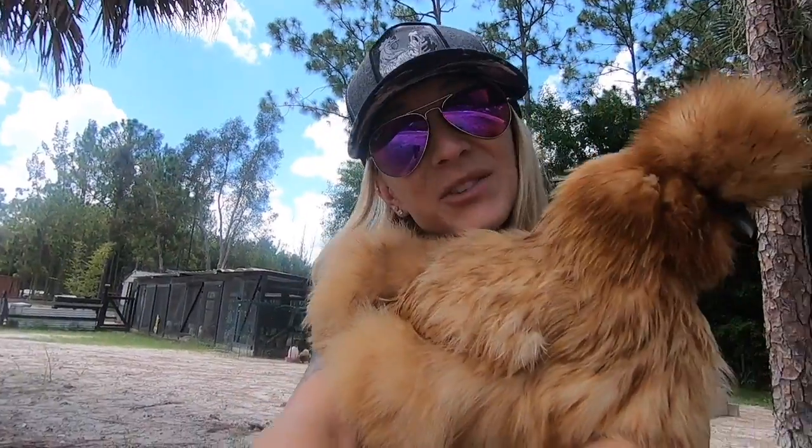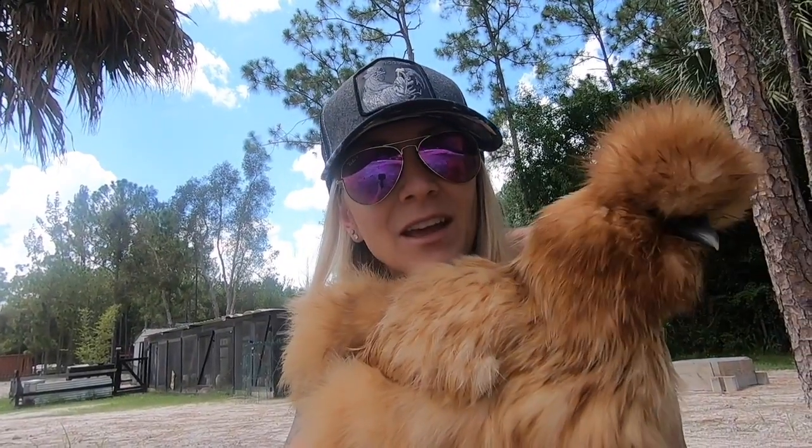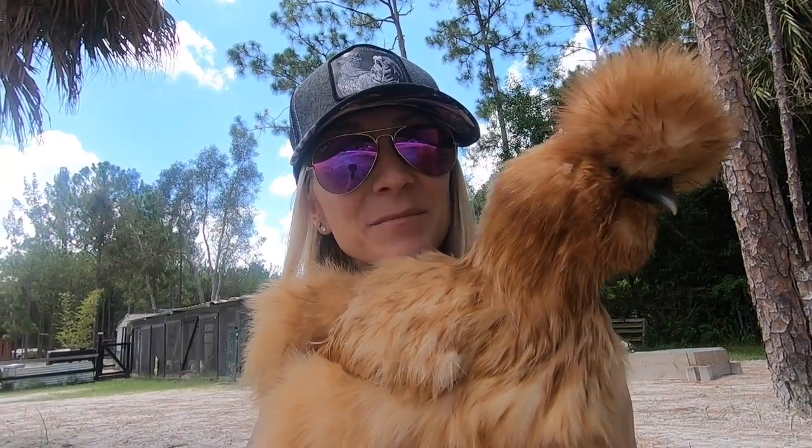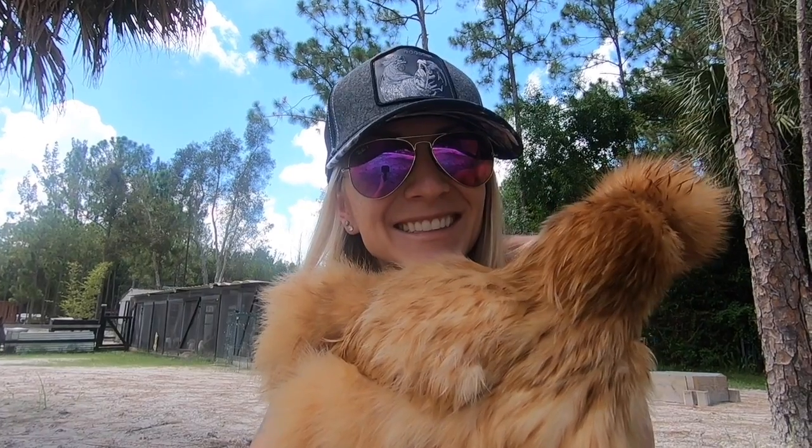Thank you so much for watching! Don't forget to like and subscribe, and don't forget to keep your little chicken friends cool this summer — it's really hot outside and it's important. Thanks guys, bye!